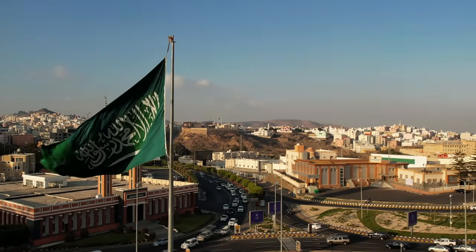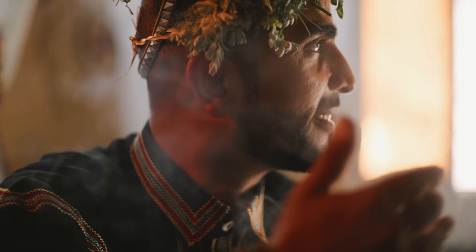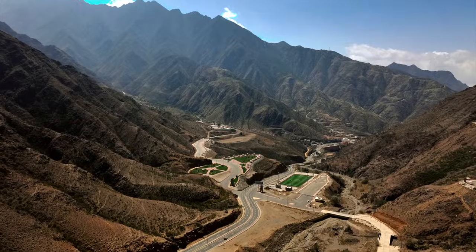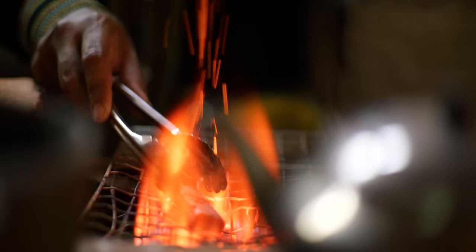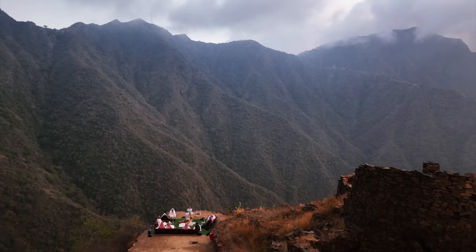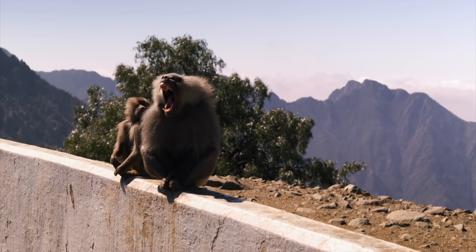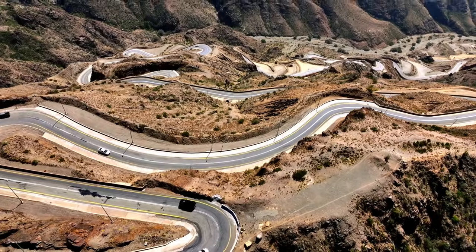This is Asir, a region nestled in the kingdom's southeastern corner. A place so mountainous, so lush, that you'll think you're in the south of Spain. But don't forget, you're in Saudi Arabia. With 24 hours to explore, we set off on our adventure.